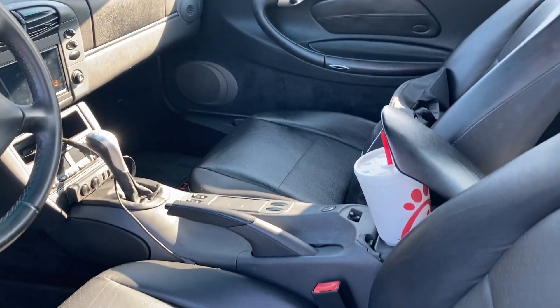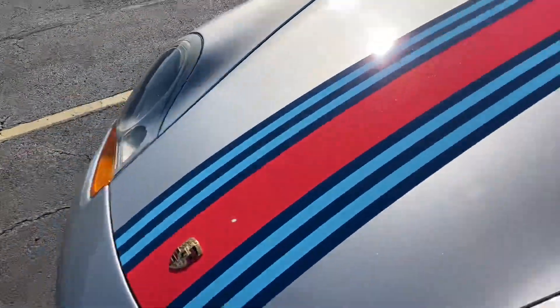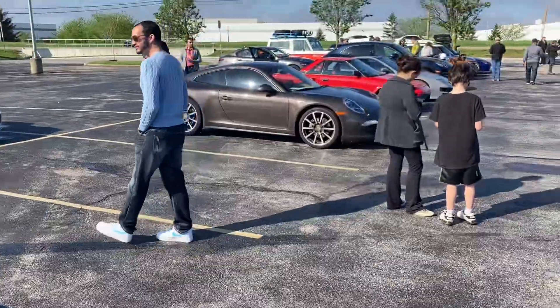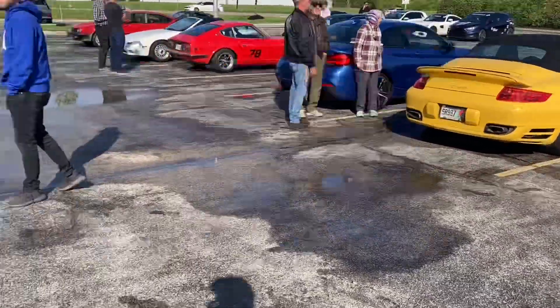Nice and clean — went to Chick-fil-A this morning. It's a great little car. Let's see what's going on with some of these other cars right here. Someone's alarm keeps going off. Obviously we got some Porsches, Maserati's having some issues.